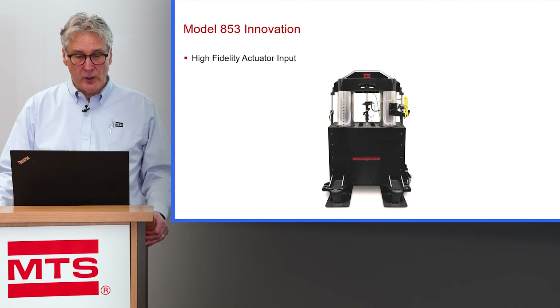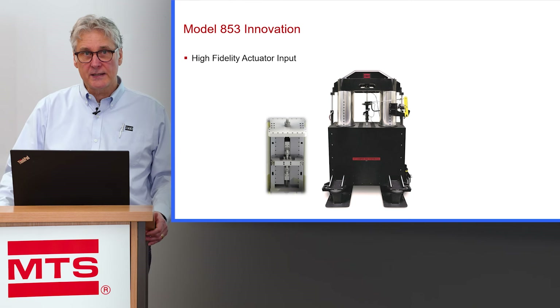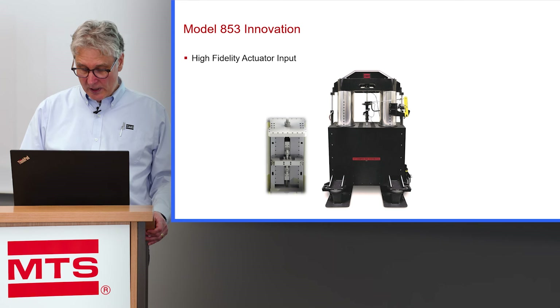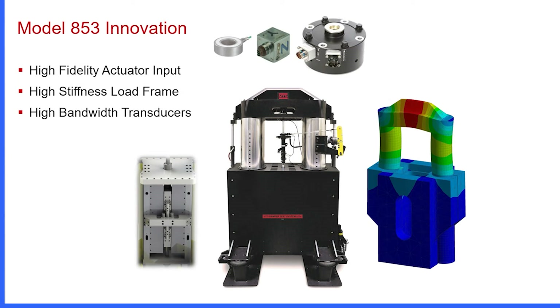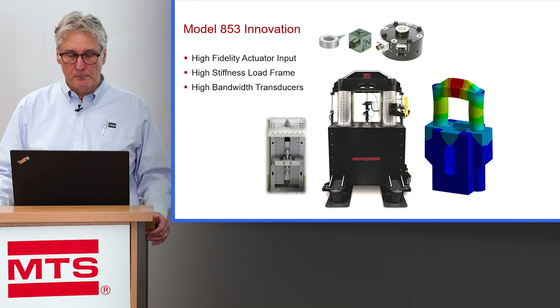With the new NVH damper system, we've put in high-fidelity actuation using linear electric actuators, which MTS has incorporated into many of our systems for many years. The linear electric actuator allows us to get high-fidelity input. We've also put in a very large, stiff load frame — an attribute learned from our elastomer testing technologies to be very critical for high-frequency measurements. We've also put in high-bandwidth transducers, using acceleration compensation on the force measurement, which is a feature we use on all of our elastomer test systems.